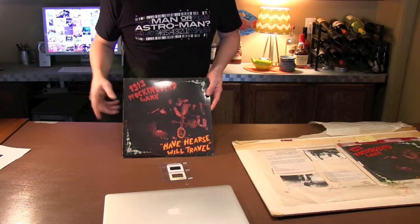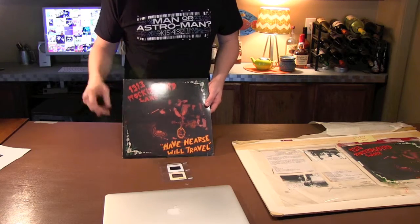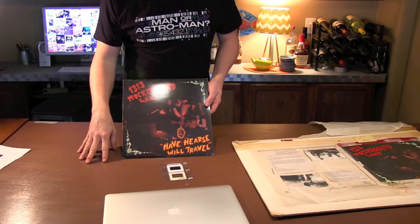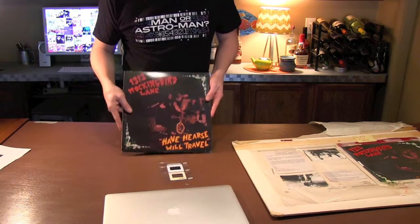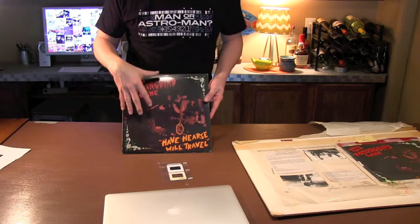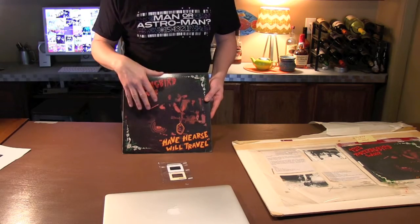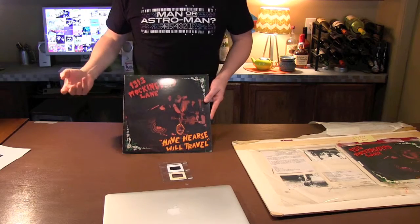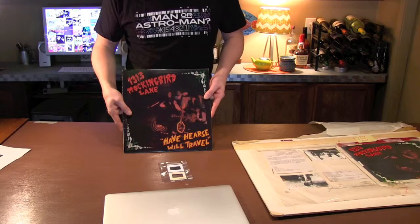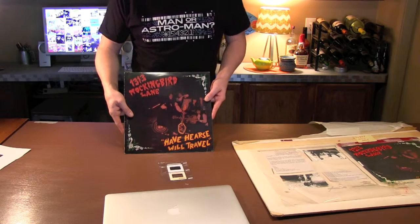The way they ran this cover, there's no definition in the type — nothing about this cover pops. So I did my best when scanning Kim's original type to get it so that you can see some of the brush strokes and the detail in what she did. It's really awesome, and it's sad it was lost on this version of the cover. We're trying to restore that.